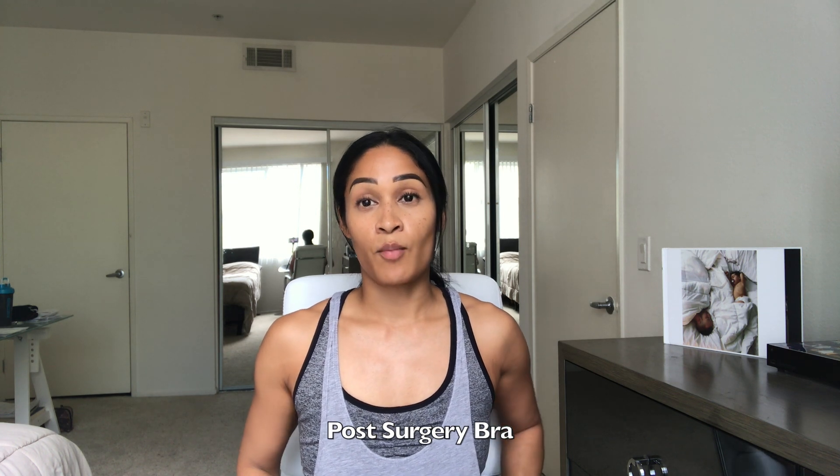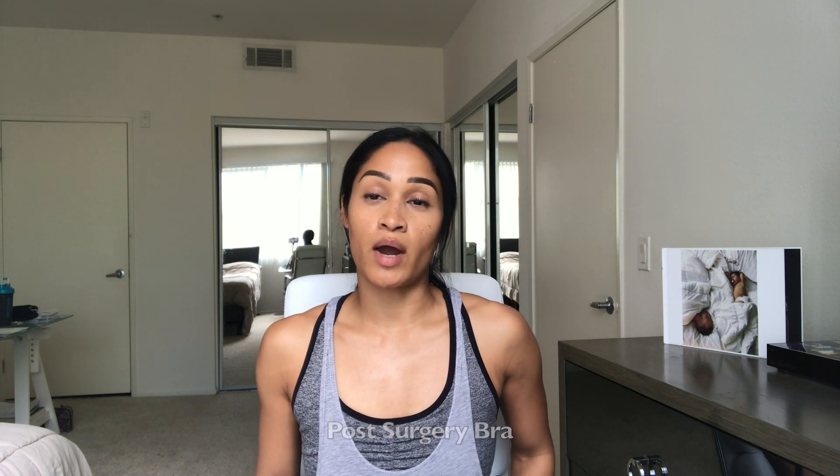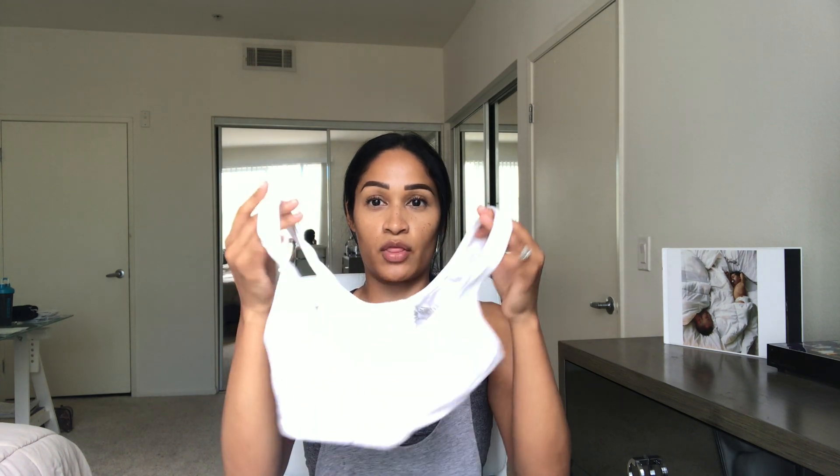One was a post-surgery bra. I had one woman message me about what kind of sports bra I wore. One thing you have to remember, you cannot raise or move your arms a lot after surgery, so you want to get something that's going to open in the front and be easy for you to take on and off. I got a three-pack Fruit of the Loom post-surgery bra — it came in gray, black, and white. You get three of them in one pack and they all open in the front. It's so easy and that's exactly what you want after surgery.